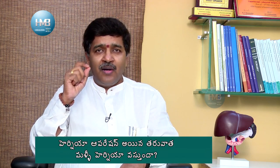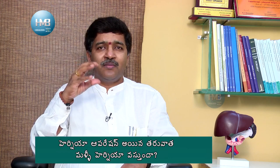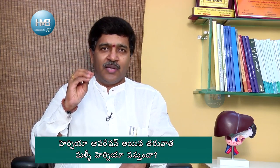Out of 100 people with recurrence, 90% of the failure is due to patients. If the patient is post-operative and the patient care is not done properly, that is the most important thing for the patient.